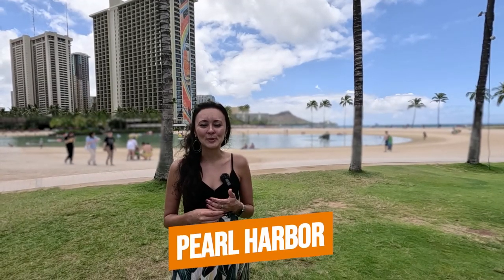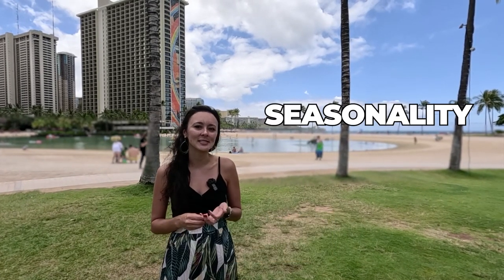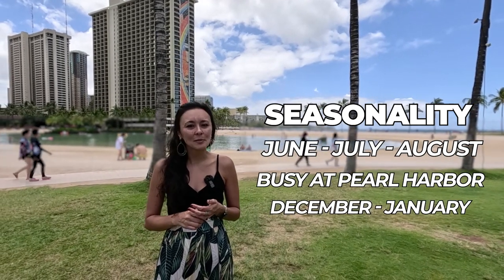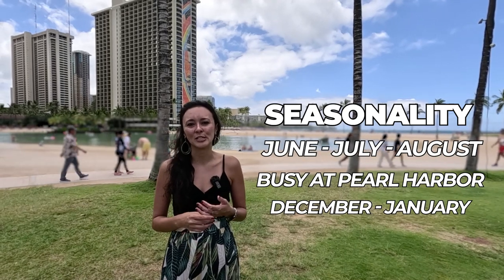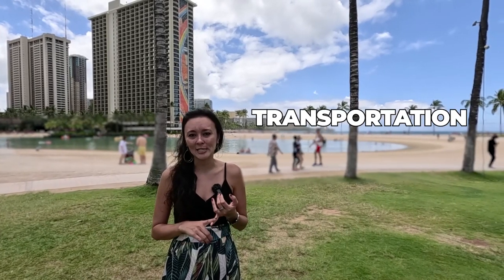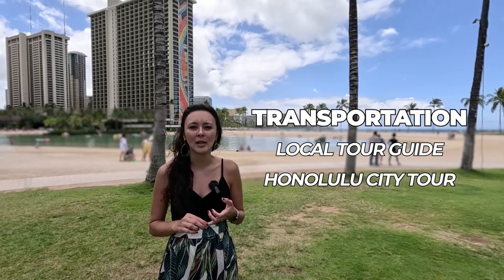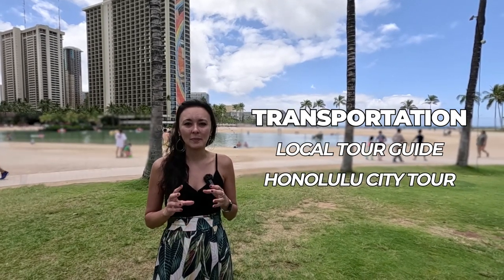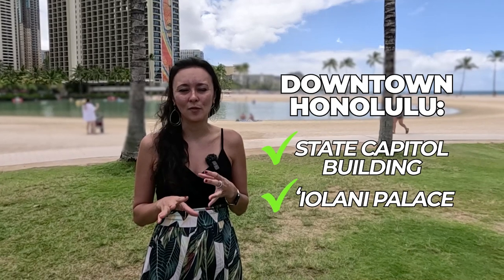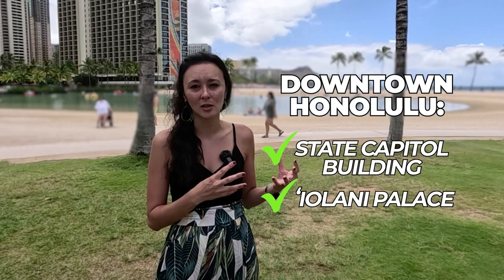A second popular tour for first-timers is a visit to Pearl Harbor. There are a few different ways to visit, and a lot depends on seasonality. June, July, and August are very busy, as are December and January. If you don't have a rental car, going on a Pearl Harbor tour makes it easy — it includes transportation and a local guide covering all the highlights. Most tours also include a Honolulu city tour, so you see the state capitol building, Iolani Palace, and other highlights outside the hotel district of Waikiki.